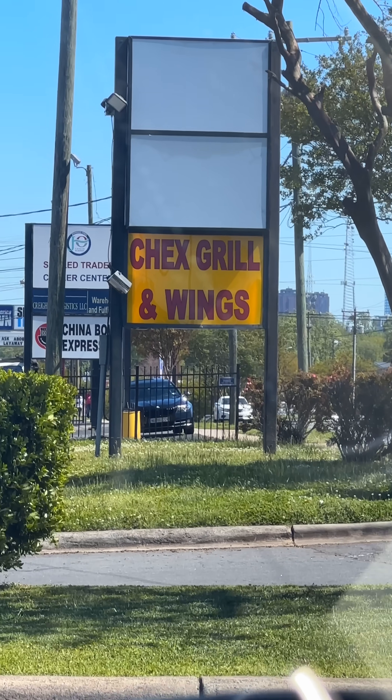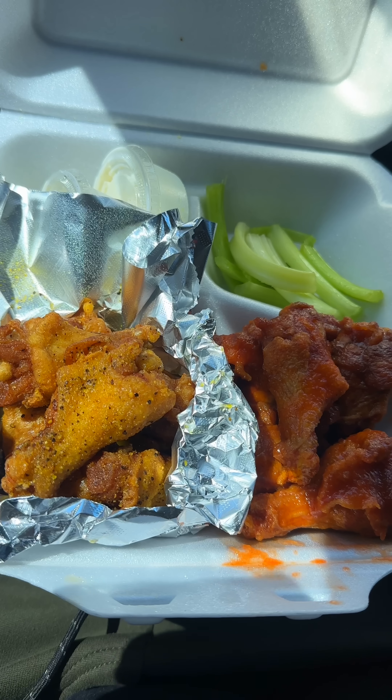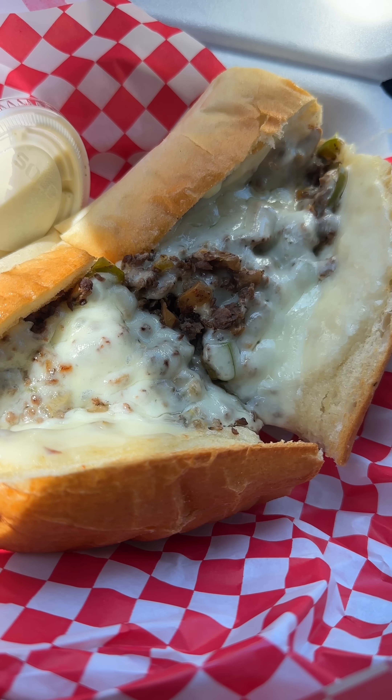I found a place called Chex Wings and Grill in Charlotte, North Carolina. I done heard a whole lot about this place right here. Y'all say this place has some of the best wings in Charlotte — I'm here to find out. I got four popular wing flavors and a cheesesteak. Let's see what it's hitting on.